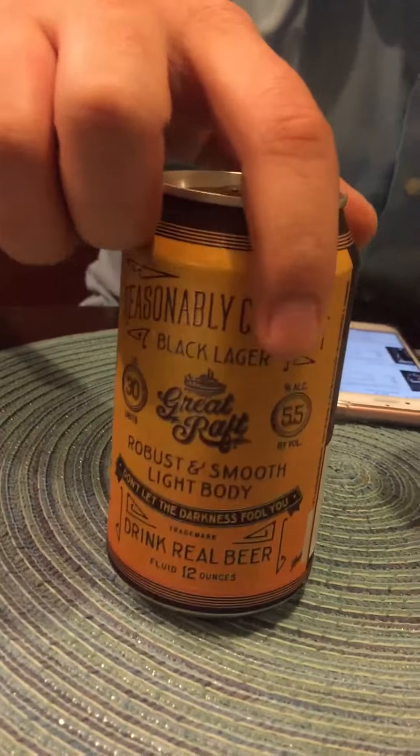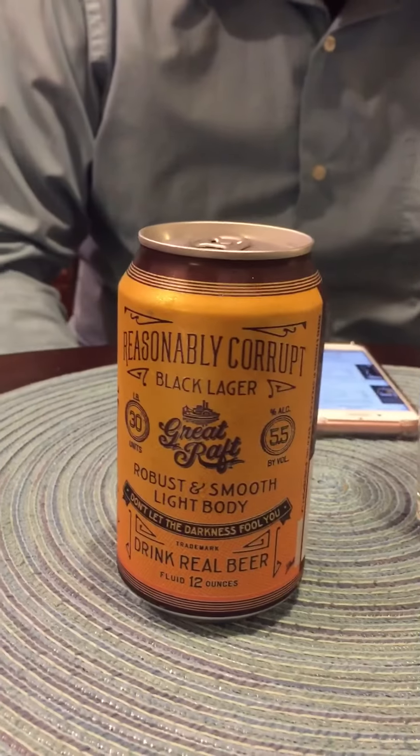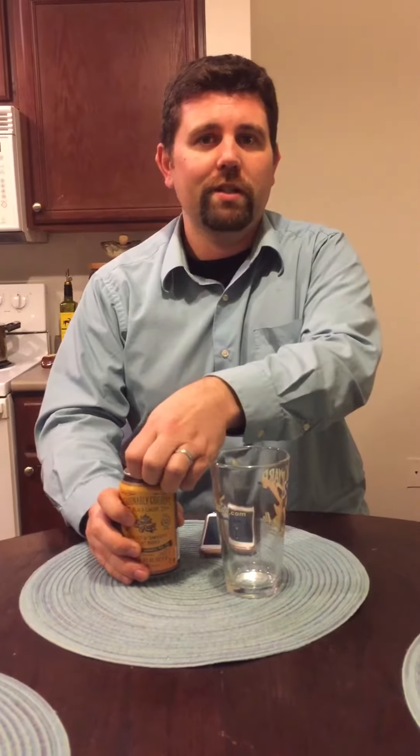With a black lager, you're going to get more of a chocolatey malt flavor, but it's still going to have some heft and be a little bit more hoppy. From their website, they're using some German hops, chocolate malt, and caramel malt, so this should be pretty interesting and a little bit sweeter than the ones I've tasted before.